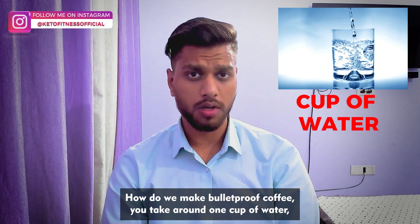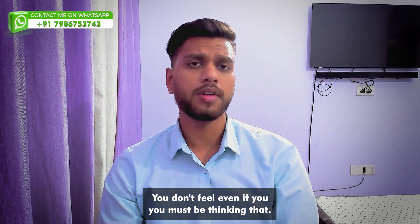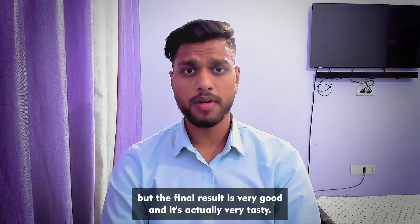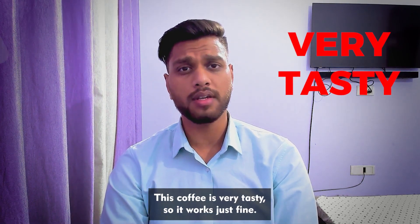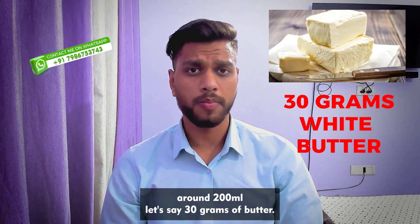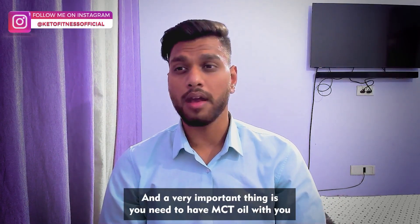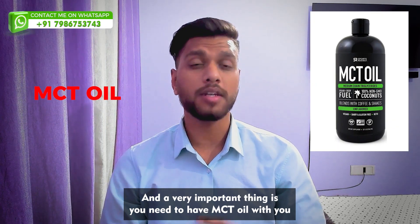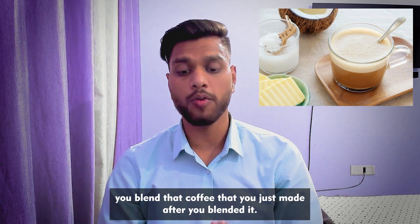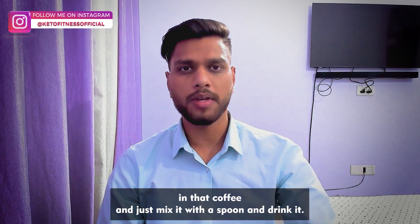To make bulletproof coffee: take around 200 ml of water, put around 30 grams of butter in it — white butter is much better than yellow butter. Add one tablespoon of instant coffee, a bit of stevia, and heat all of that. A very important thing is MCT oil. After heating, blend the coffee until it reaches a good consistency, then put one tablespoon of MCT oil in, mix with a spoon, and drink it.